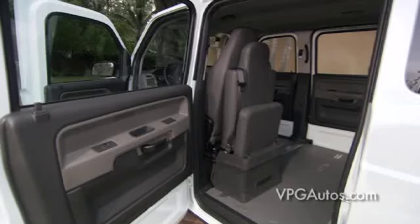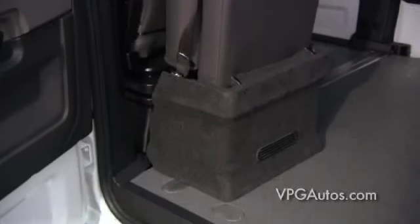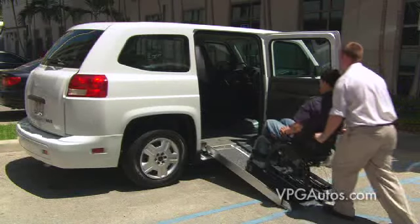For the general riding public, a low step-in threshold and impressive floor-to-ceiling height of up to 5 feet makes it easy to walk into the vehicle rather than sit into it, as is common with most cars and SUVs.